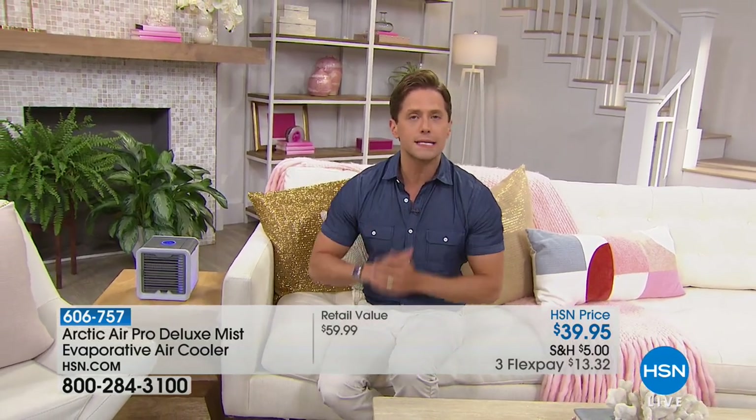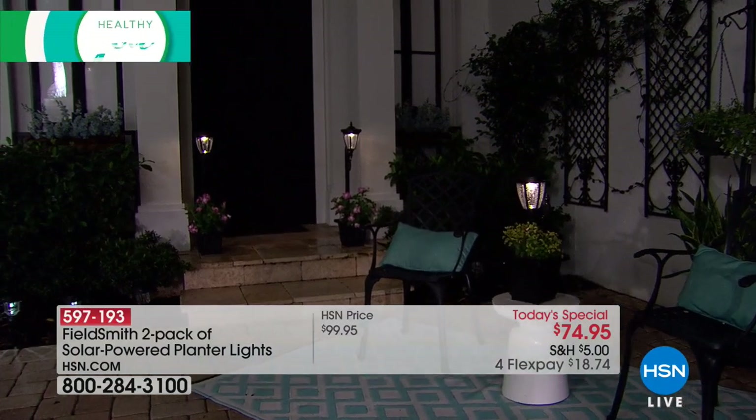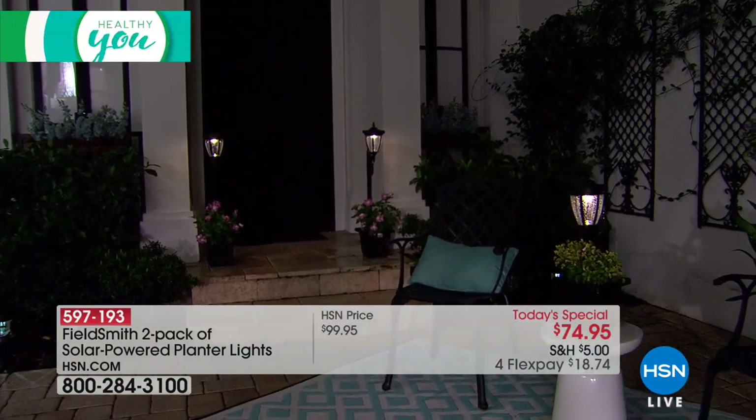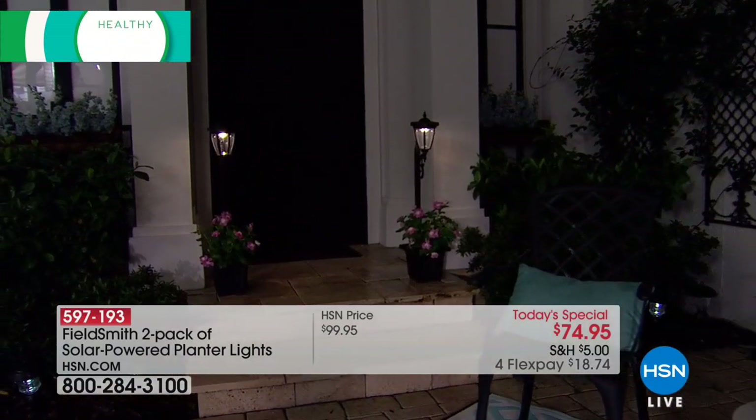We all want to get outside and we want our homes to look as lovely as possible. We want the DIY work for the season to be done. Let me save your back, save you the headaches and hassles, and give you the perfect one-and-done decor trick to get ready for your outdoor season with our Today's Special. This is an ingenious, innovative, brand-new design in outdoor decor, gardening, and lighting — it is the first-ever solar-powered planter we've offered here at HSN.